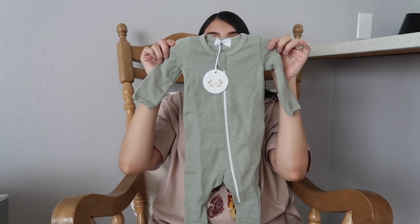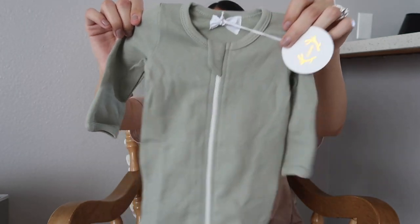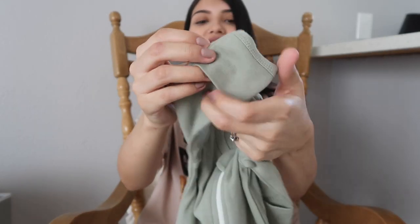The next two outfits are the last ones I have. The first one is in a really pretty sage color — I've been so obsessed with this color lately. It's just a zip-up sleeper, which are a must. Baby girl is going to be living in these for her first couple months since she's going to be born in the cold. It has the feet, and what I really love about these — these are lifesavers — it has the fold-over mittens. This part just folds over their hand and their hands are completely covered.